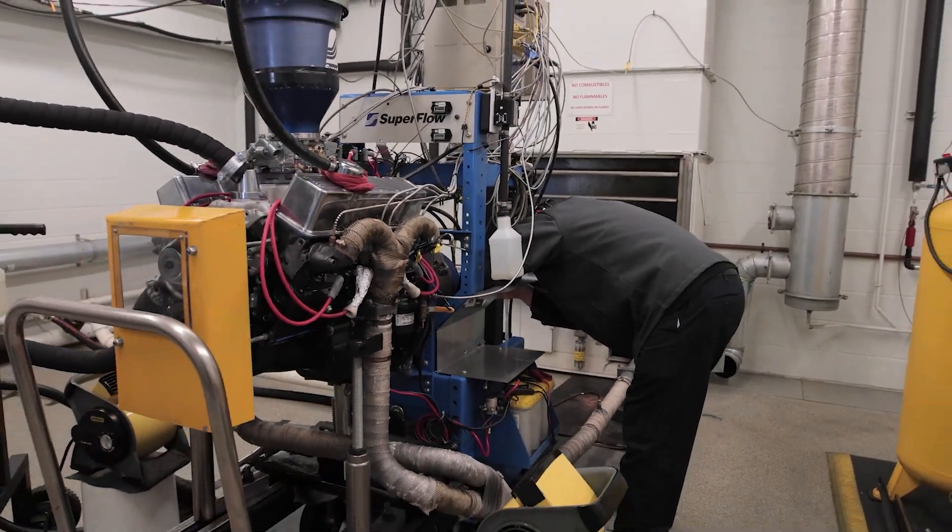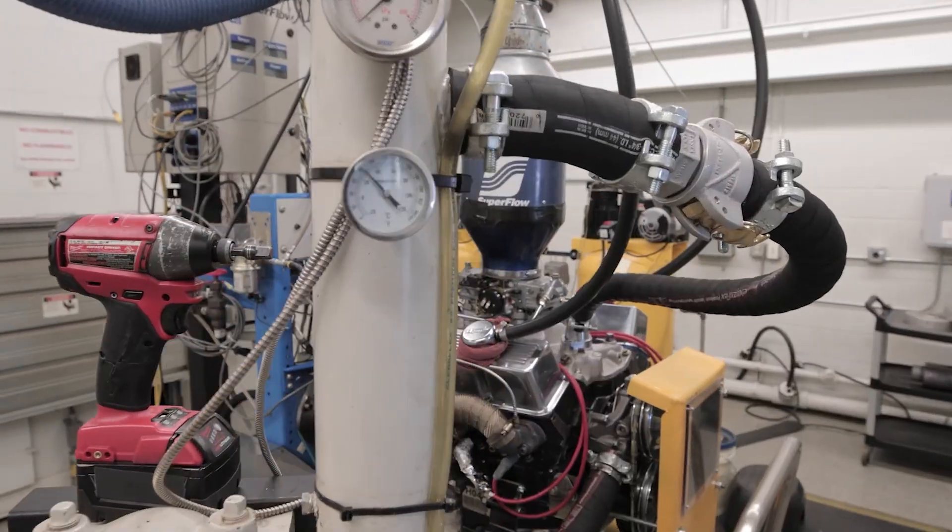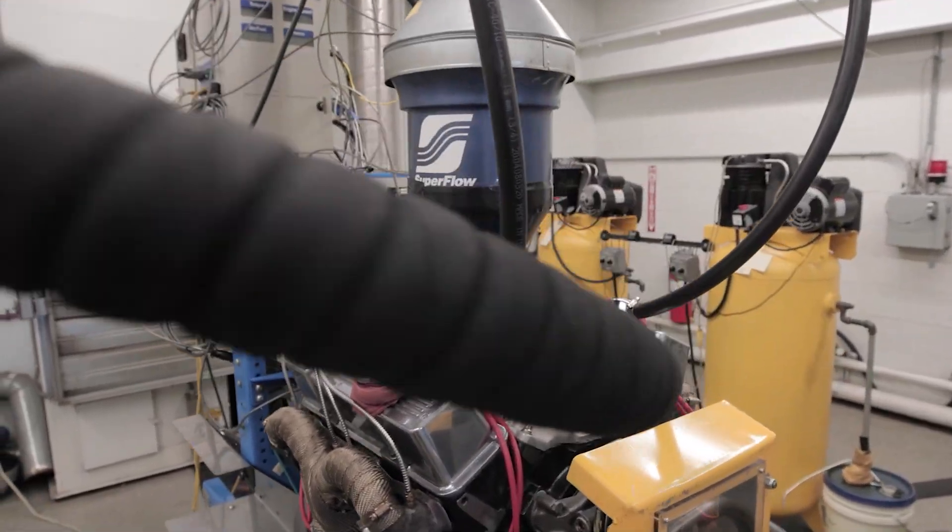What we're going to see now — we're going to fire up this Chevy small block 350 engine and take it through the dyno cycle. It's going to be loud, tough conditions, but I think you'll enjoy it. I like loud. Let's do it.